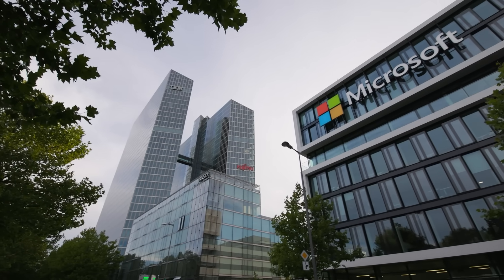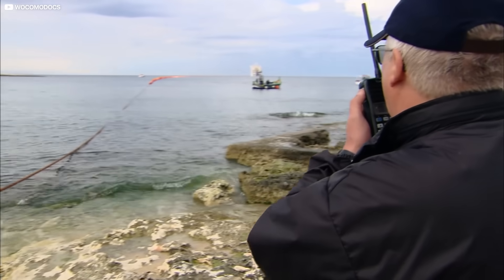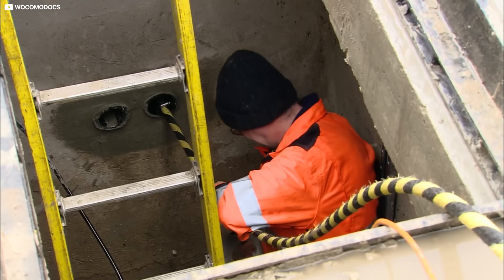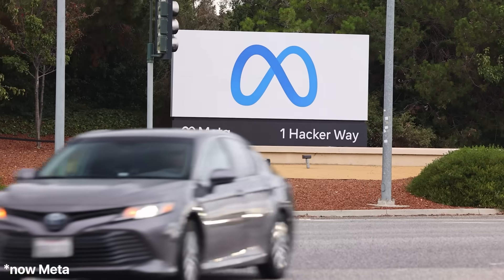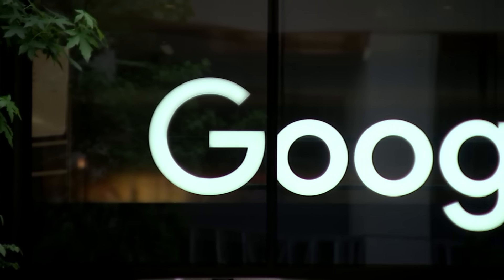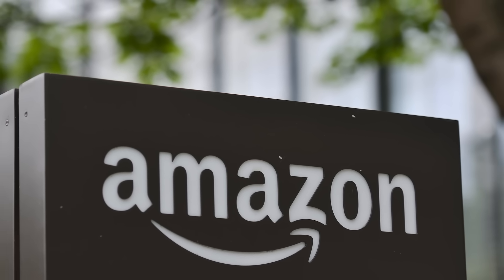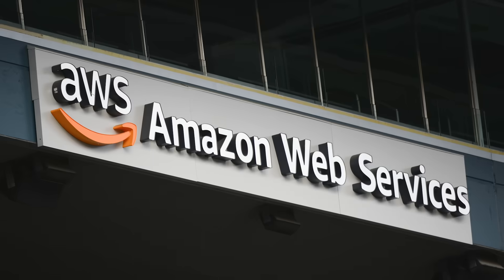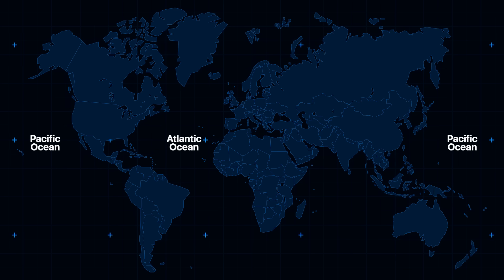Increasingly, big tech is recognizing its scope for growth is limited by the undersea cable network. So over the past few years, the overwhelming majority of investment in undersea cable infrastructure has come from companies like Facebook, which currently owns nearly 100,000 kilometers of cables. Google owns roughly the same amount. Amazon has its own massive private network, hooking up the online giant's mighty AWS data centers through cables traversing the Atlantic, Pacific, and Indian Oceans, plus the Mediterranean, the Red Sea, and the South China Sea.